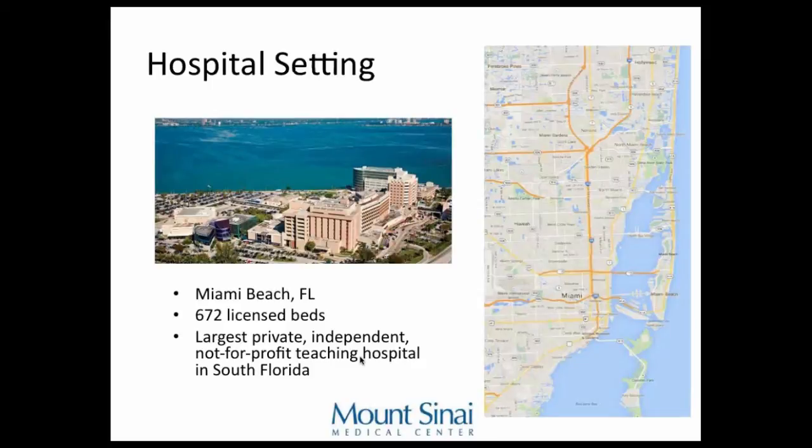Here's our hospital — Mount Sinai Medical Center in Miami Beach, Florida. Miami Beach is where I grew up, so I came back home to practice. There are almost 700 beds in our hospital. They call us a large, private, independent, not-for-profit teaching hospital in South Florida. We're not the largest hospital in South Florida, but we are independent.